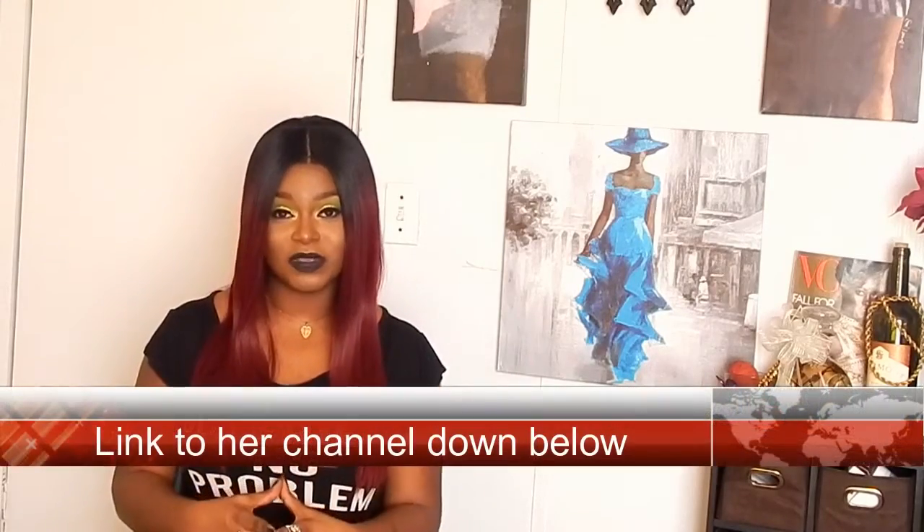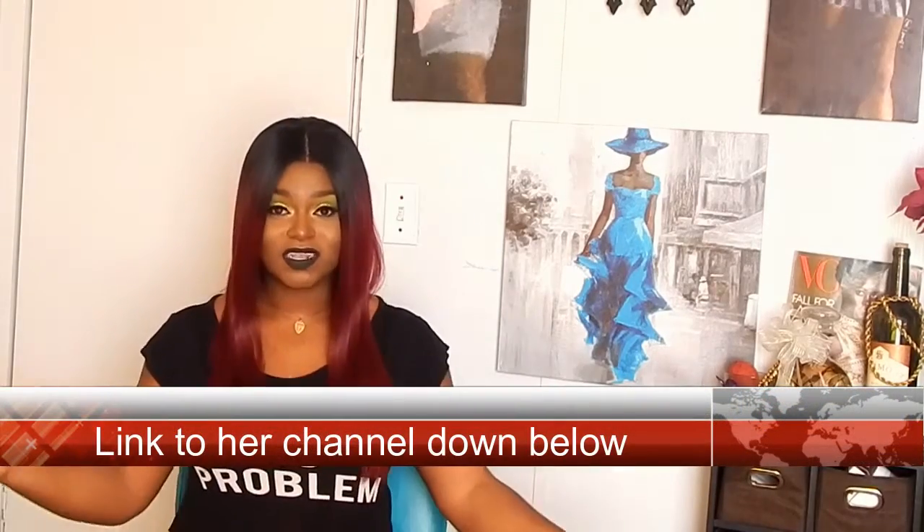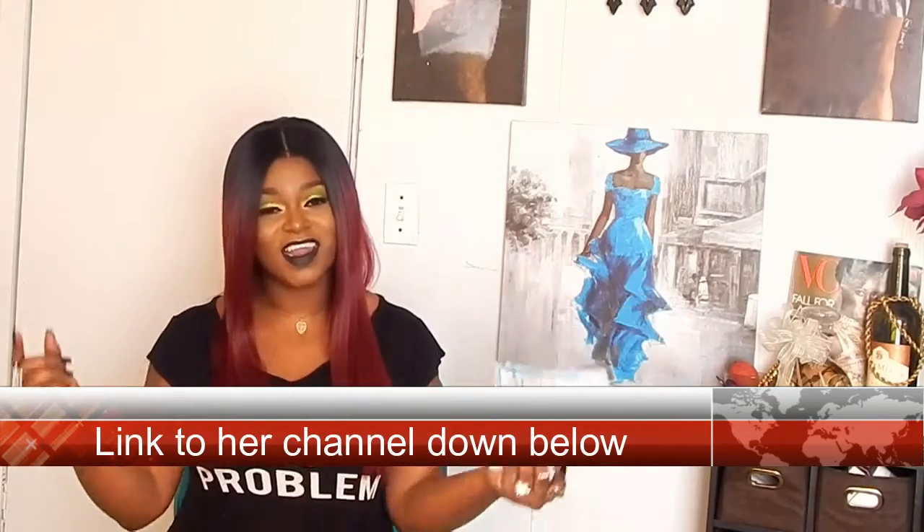Hey everybody, welcome back! Today I'm doing the Lipstick Tag. I was tagged by Bundle of Beauty, and when she tagged me I was so excited — I was like, yes! So this morning I went ahead and watched her tag and wrote down the questions. I did record a makeup look too, so that'll be up in a couple of days. Head on over to her channel, let her know I sent you, and watch her video.